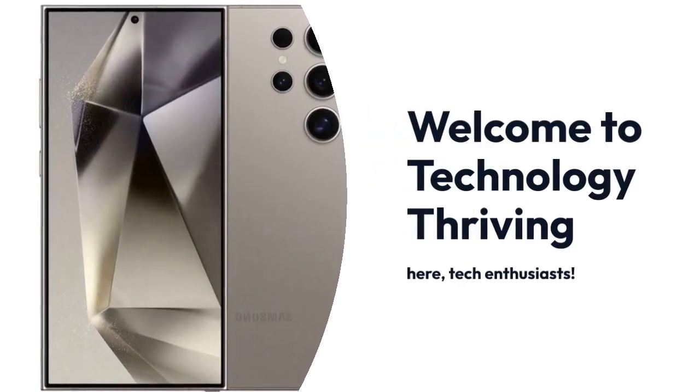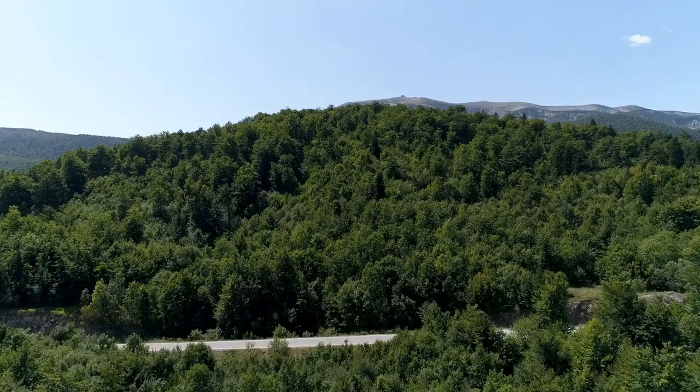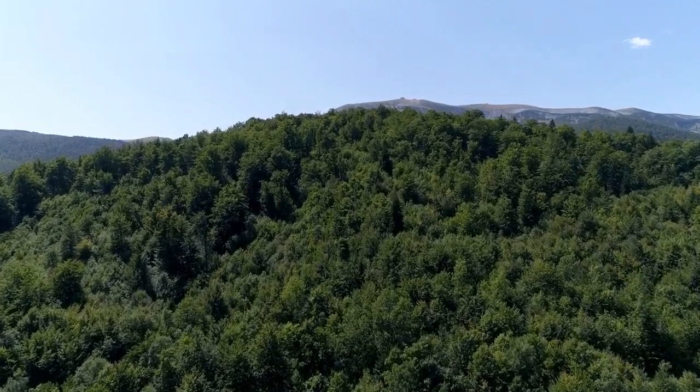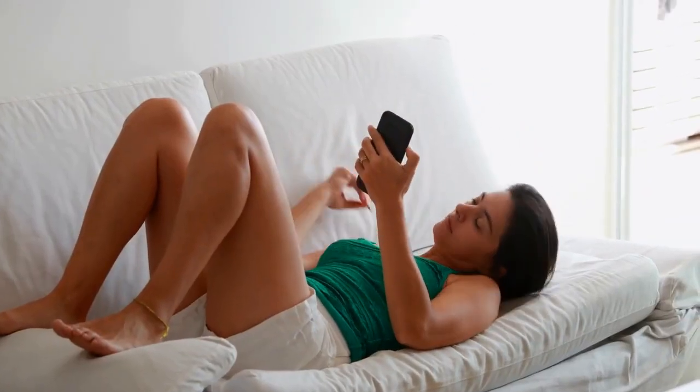Welcome to Technology Thriving. Here are tech enthusiasts. Today, we're diving into the mystery of the Samsung Galaxy S24 Ultra and its intriguing design choices.